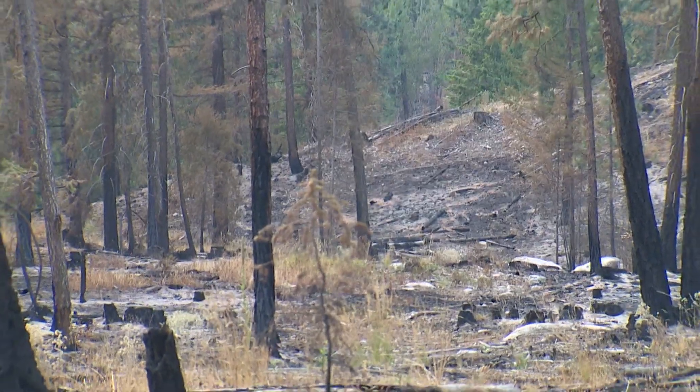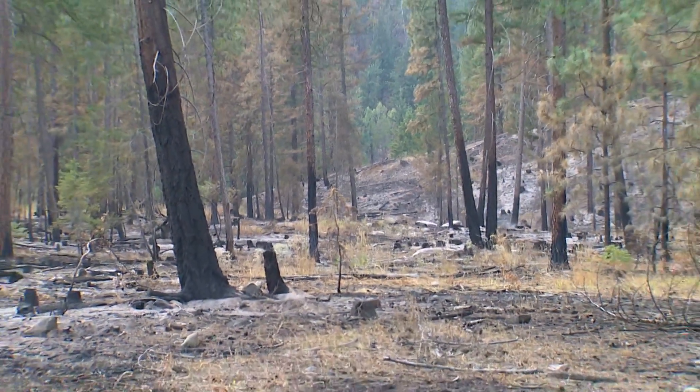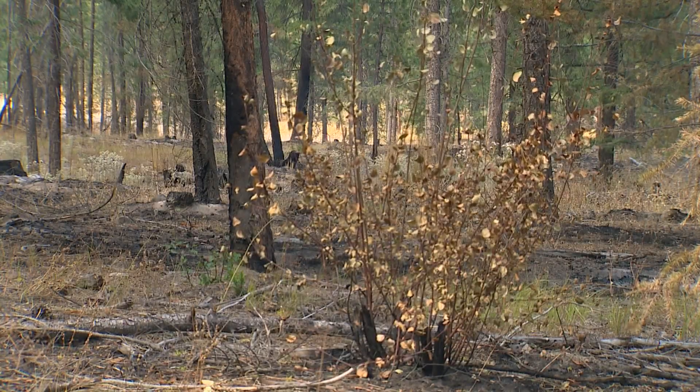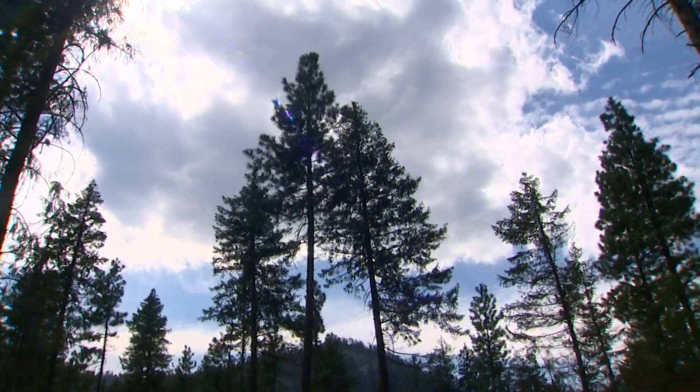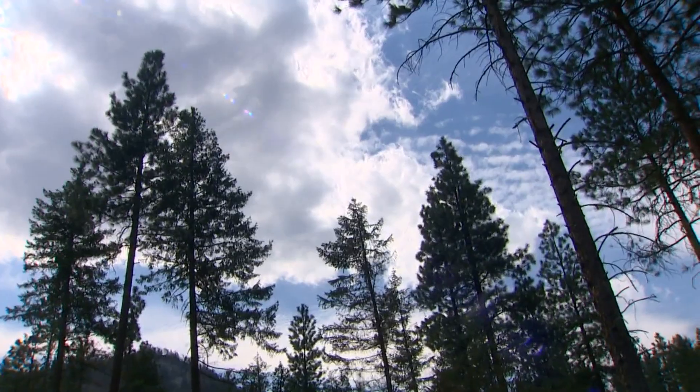Pre-settlement structure is what we're looking for out here in our stands. To recreate those conditions, in 2019 the stand known as Unit 1 was thinned — hundreds of trees taken out, along with much of the other low-level vegetation that, when lit, act like ladders, allowing the flames to climb to the tops of the trees, killing them. For the most part, that didn't happen here.